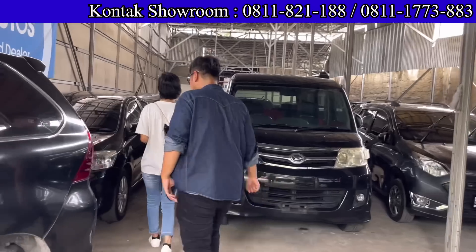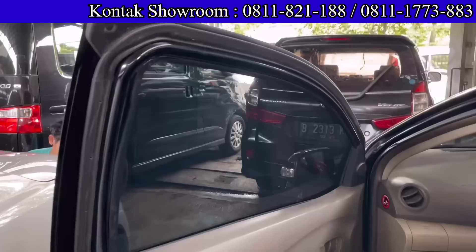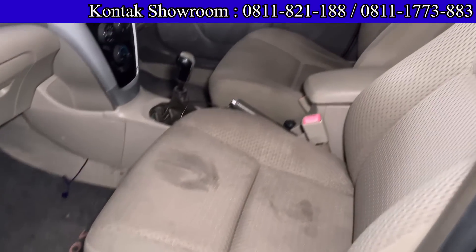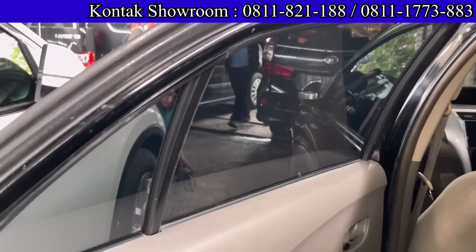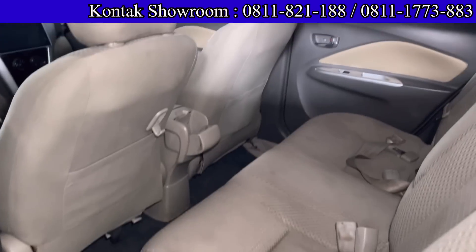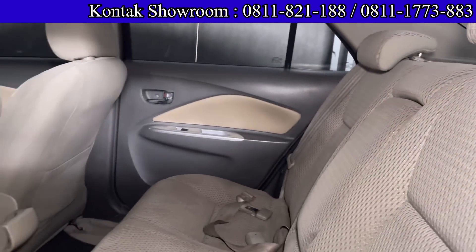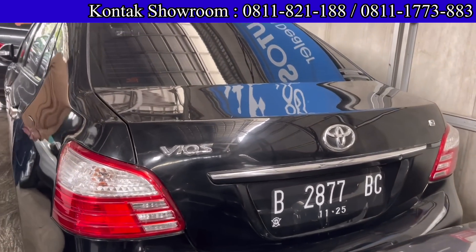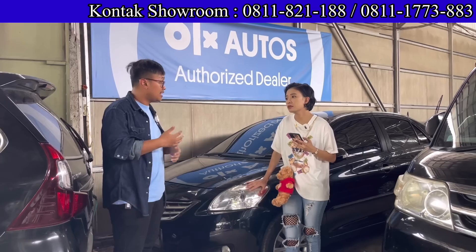Di pojokkan ada Toyota Vios tahun 2012, manual, tipe G, bukan taksi. Harganya 99 jutaan, pasarannya masih di atas 100 juta, ini sudah harga terbaik. Mesinnya 1500 cc. Kalau kredit, DP 15 juta, angsurannya 2.594.000 selama 4 tahun. Total bayar DP 15 jutaan, cicilan terjangkau di 2,5 jutaan. Pajak per tahun sekitar 2 jutaan.